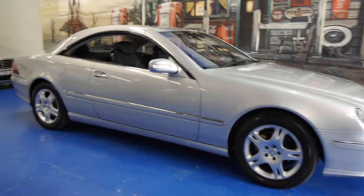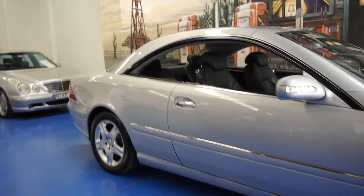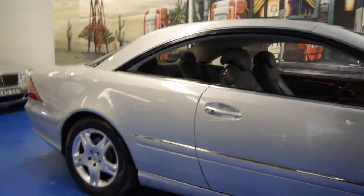Today we have for you a 2004 Mercedes-Benz CL500. It's Sirkon Silver in colour with black leather interior.